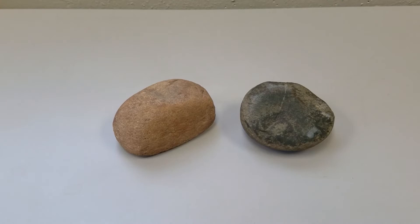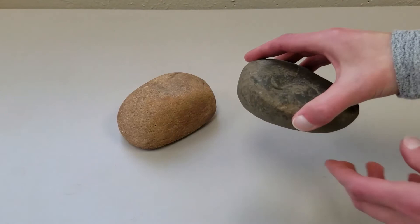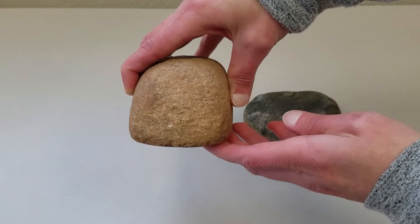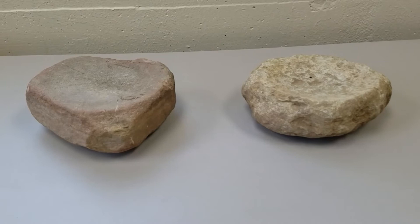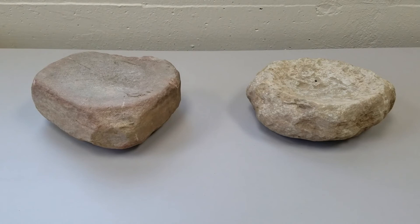How do we recognize manos and metates archaeologically? Manos exhibit smoothing on the surface or surfaces used for grinding. They can also show pitting and signs of battering if used for hammering, pecking, or crushing. Some manos have a depression on one side, possibly from use as a nutting stone, with the depression holding the nut in place while it was cracked open. The grinding surfaces of metates wear down and become smooth over time, leaving them flat or slightly concave. These wear patterns help archaeologists identify these tools, even when only fragments survive.